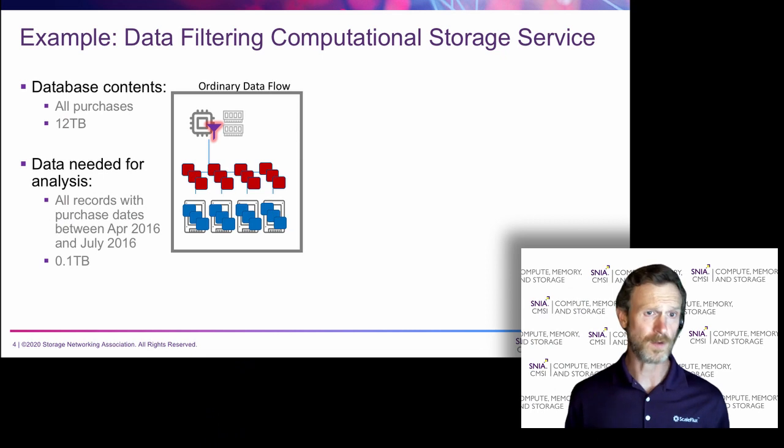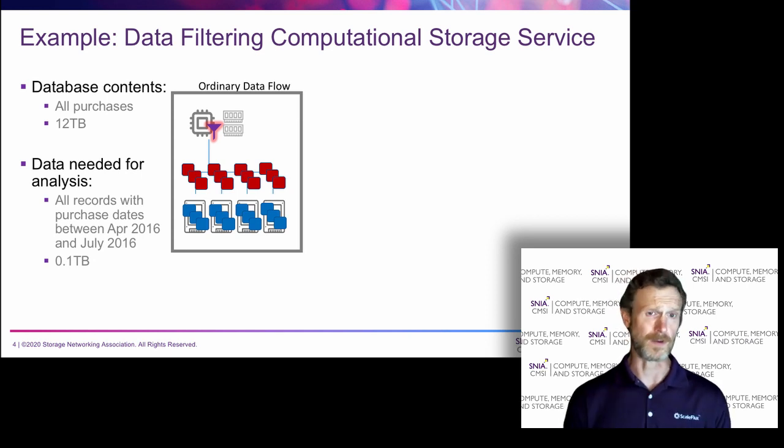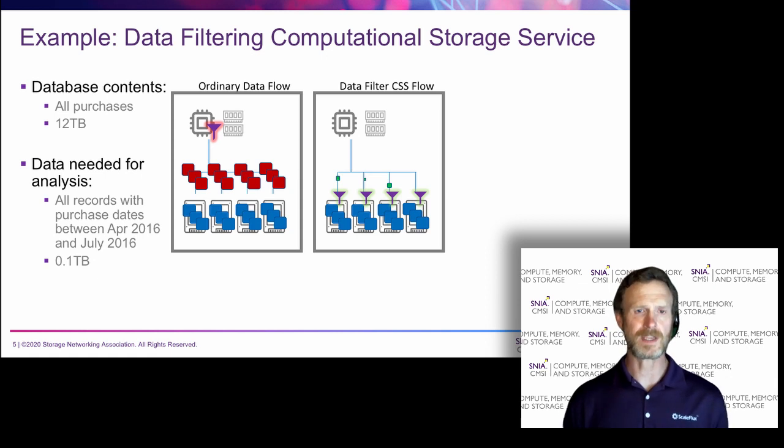With ordinary storage, you're going to have to take all 12 terabytes, push it up through the CPU, cause a bottleneck in order to do that filtering, and then complete the query. If you implement a computational storage service with data filtering down at the drives, you can filter out the irrelevant data before it even leaves the drive. So you only have to move that 1% that's relevant to the query across the PCIe bus and up to the CPU. This reduces total data movement by 99%, reducing the amount of data the CPU has to process, resulting in a faster query completion time, the ability to run more queries in parallel, and more rapid scaling for your systems.